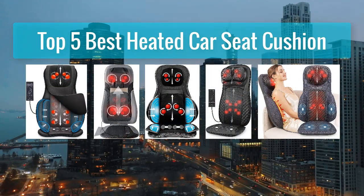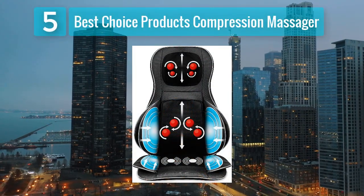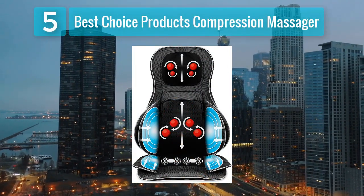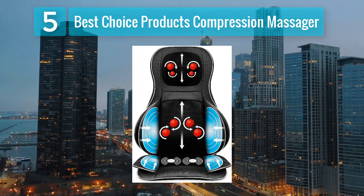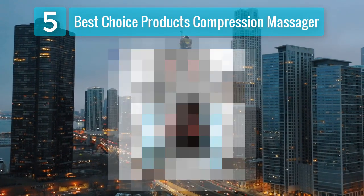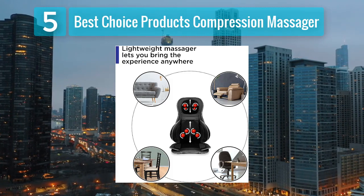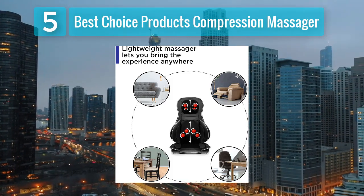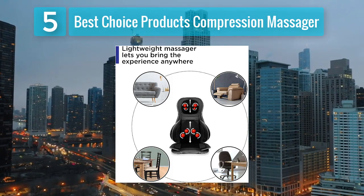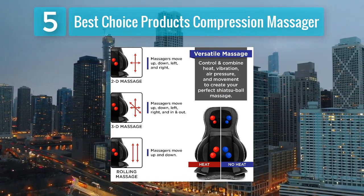Top 5 Best Heated Car Seat Cushions. Number 5: Best Choice Products Compression Massager. The Best Choice Products Compression Massager stands out for its unique focus on compression therapy, making it an excellent option for individuals looking to enhance circulation and reduce muscle fatigue. The cushion features air compression bags that inflate and deflate strategically to provide a compression massage to the thighs and lower back. This innovative approach can help alleviate tension and promote relaxation during long drives.